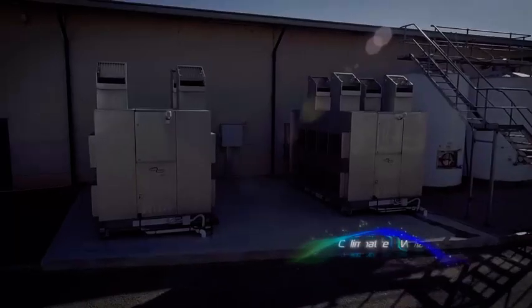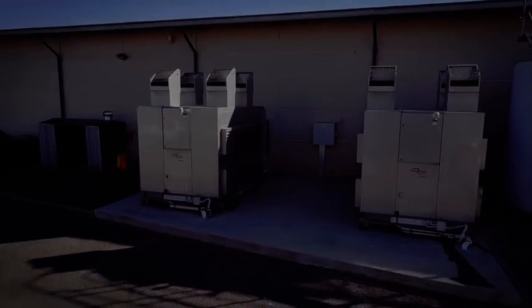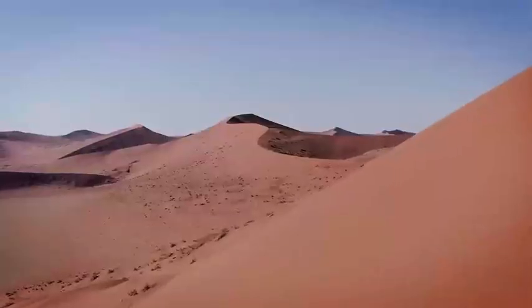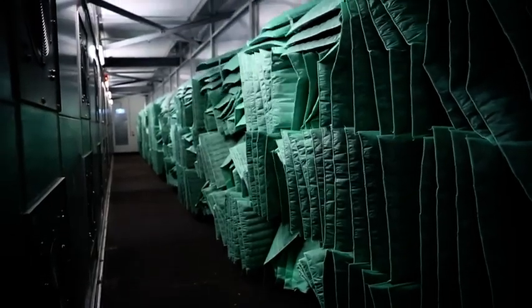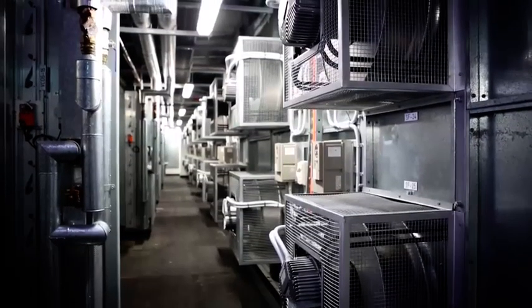Leading the charge in their commercial product range is Climate Wizard, a hyper-efficient indirect evaporative cooling system engineered to tame the harshest climates on Earth. Climate Wizard generates 100% fresh, cool outside air at temperatures that rival refrigerated systems, but with up to 80% lower energy costs and no chemical refrigerants.